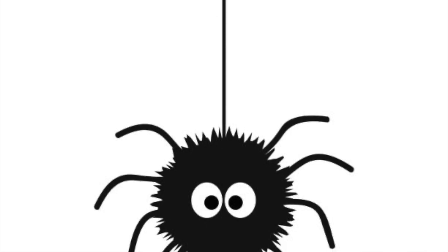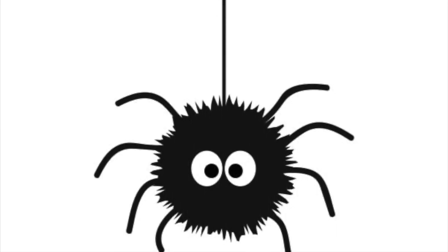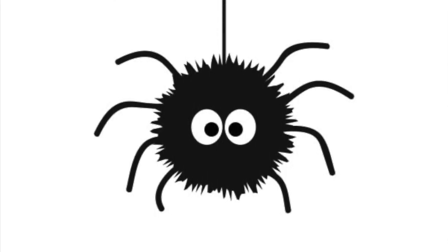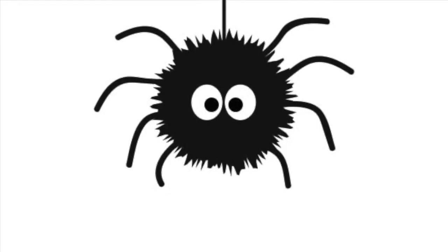The fishing spider is a unique animal that utilizes one of the bulk properties of water, surface tension, to its advantage. Its evolutionary changes have allowed it to use surface tension to catch food and avoid danger. Thank you for watching my video and I hope you learned something new.